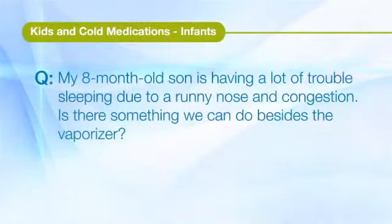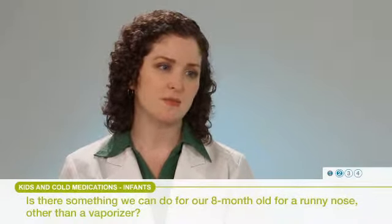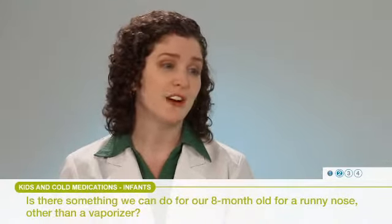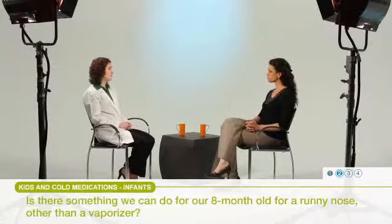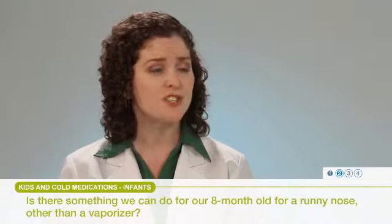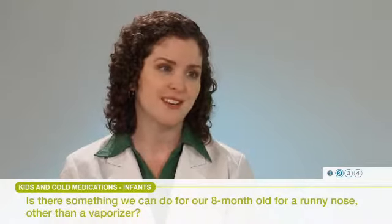My 8-month-old son is having a lot of trouble sleeping due to a runny nose and congestion. Is there something we can do besides the vaporizer? A vaporizer is a great choice to help with those symptoms. Another option could be a humidifier — they're very similar but slightly different, and both are excellent choices. I might also suggest nasal saline, which can help to clear out those nasal passages and make it a little easier for the child to breathe. If congestion is really problematic, you might also use a nasal bulb syringe to remove some of that congestion.